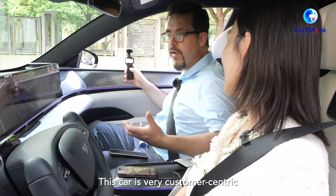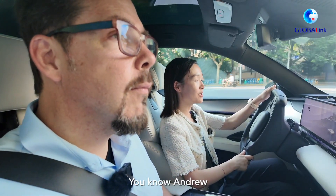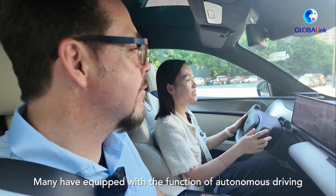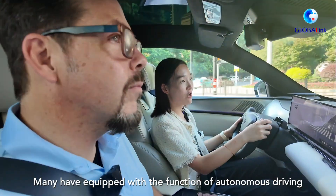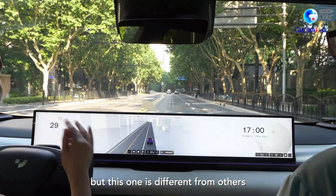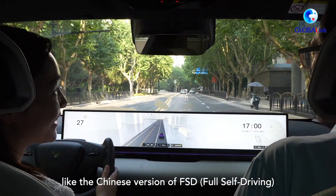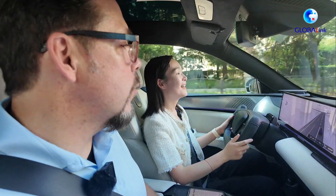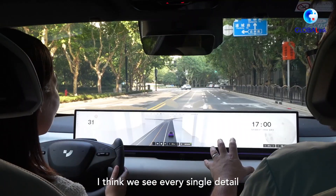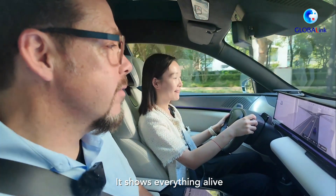This car is very customer-centric. Just we tried other brands before — many have equipment with the function of autonomous driving. But this one is different because it only uses the visionary function, like the Chinese version of FSD. It's got a beautiful display, we can see every single detail, and this map is so real — it shows everything live.